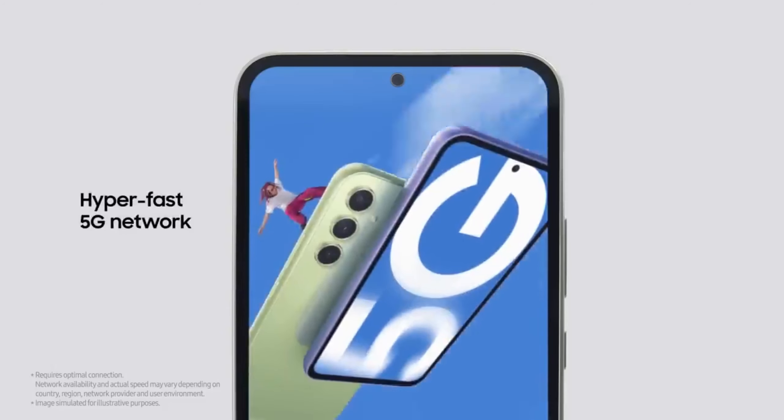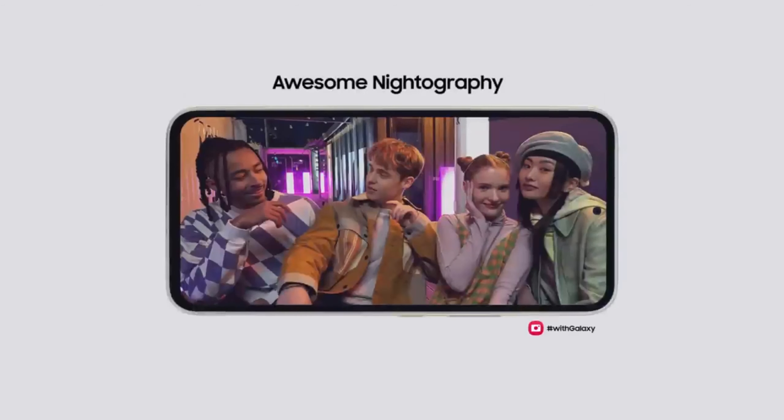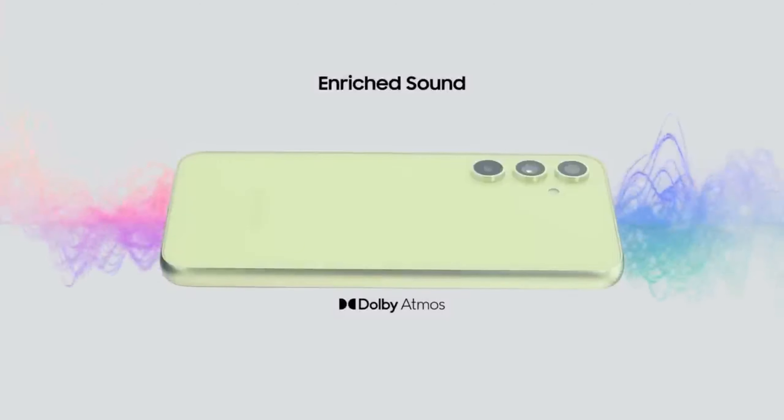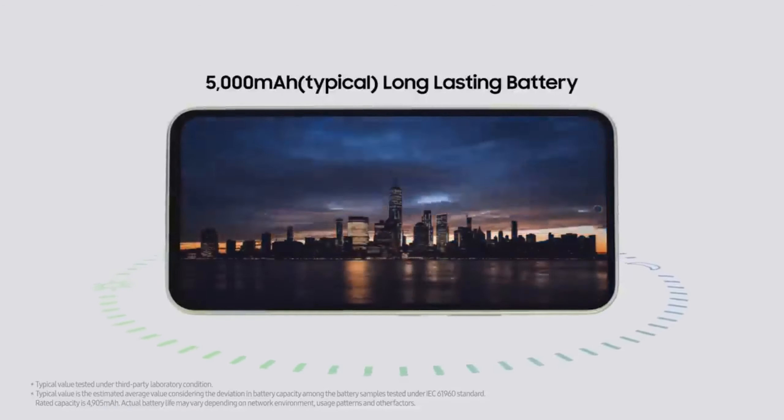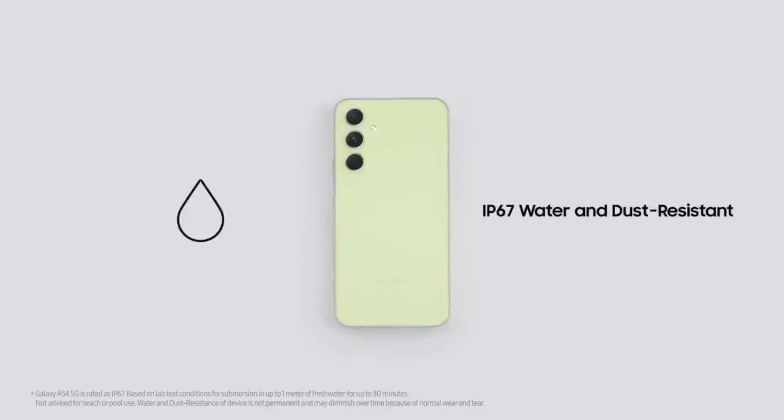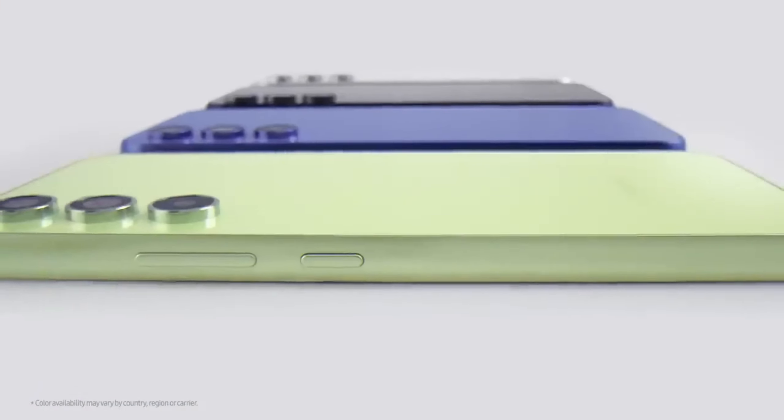The Galaxy A55 5G will also retain a 5000mAh battery that supports 25W fast charging. The thickness of the device is still 8.2mm, but the height has increased to 161.1mm and the width has increased to 77.4mm. In terms of weight, it also slightly increased to 213g.